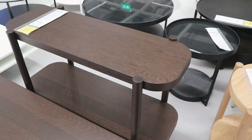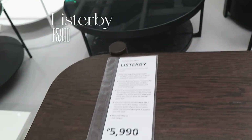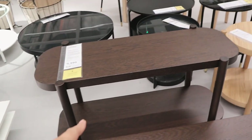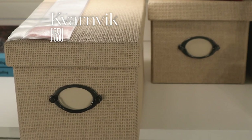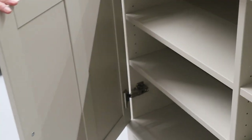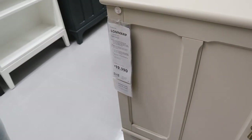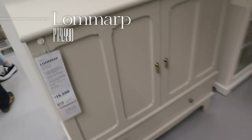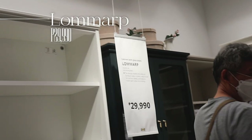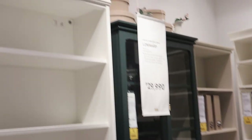Another classy but affordable find — the Listerby — it's only 5,990 pesos, so nice! And then there's another dream item at 30,000 — maybe another day.